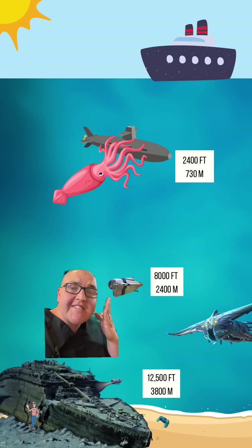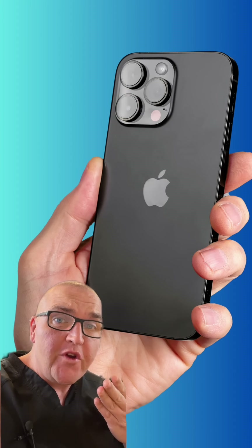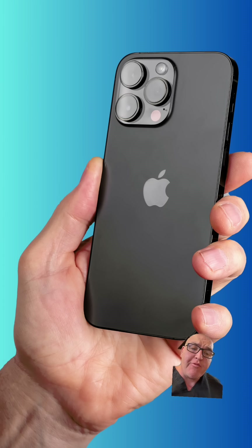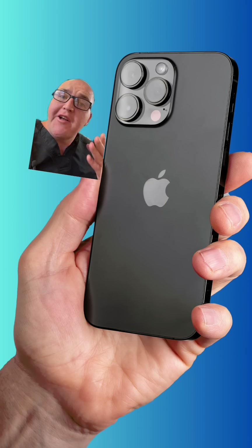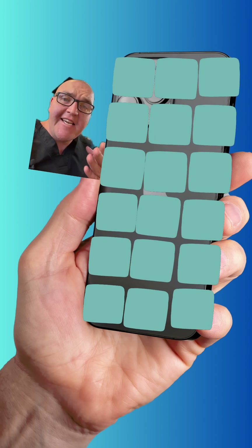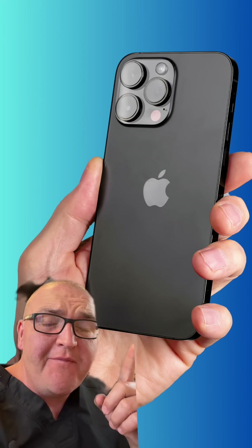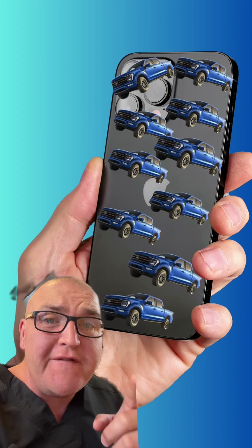When I say incredible, I actually mean insane. Because at this depth, the pressure pushing on the outside of this vessel is 3,500 pounds per square inch. An iPhone 13 Pro Max measures about 6 inches by 3 inches — length times width gives you 18 square inches. At 3,500 pounds per square inch, that would be 63,000 pounds sitting on that little area — the same as 10 Ford F-150 trucks.